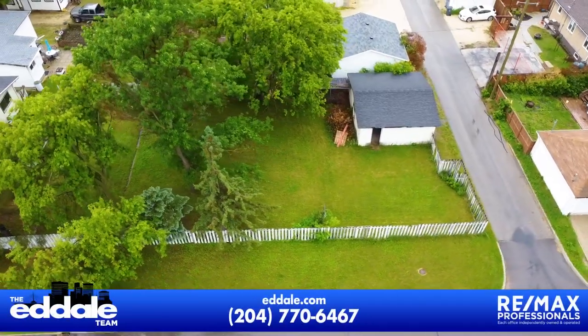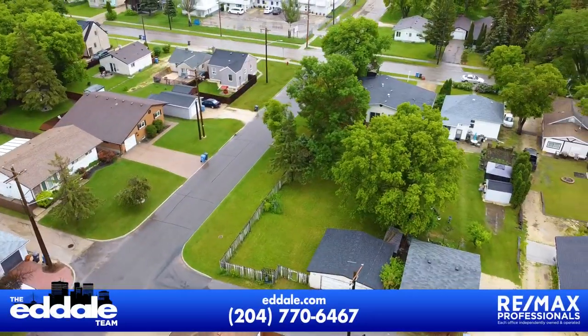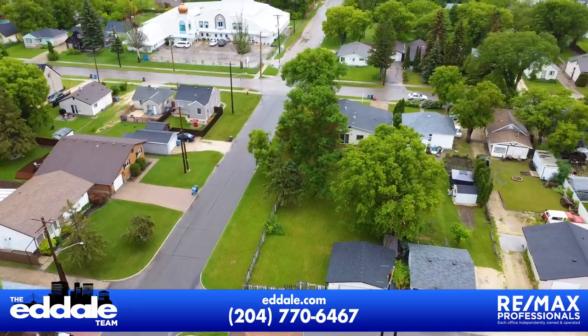Well, that's it for 93 Barriedale. If you have any more questions about this home, you can call Ed, Mike, and Stacey with REMAX anytime.